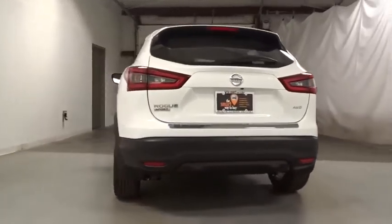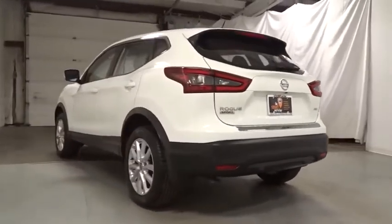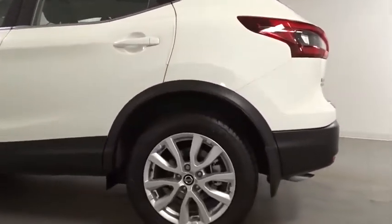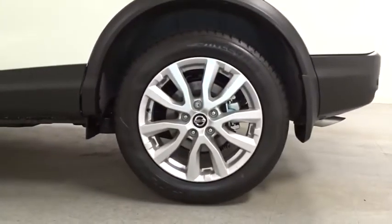Keyless entry, clock, MP3 player, trip computer, tachometer, day and night rear view mirror, outside temperature gauge, cloth seat trim, tinted glass, front license plate bracket, color-matched door handles, engine immobilizer, four-piece floor mat set.